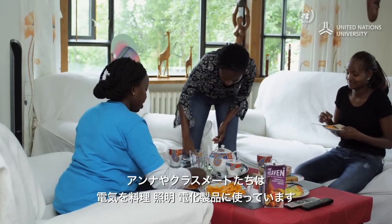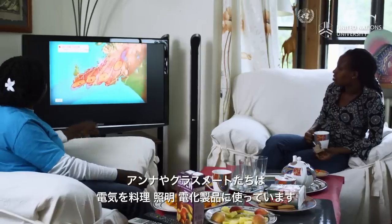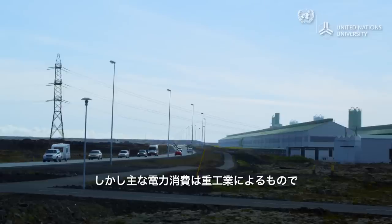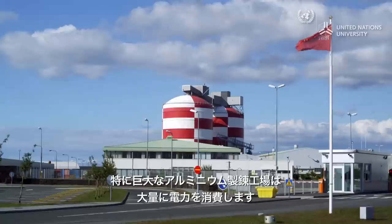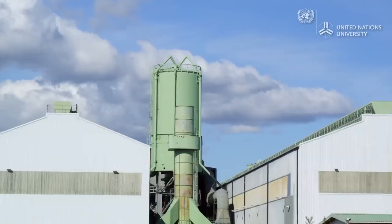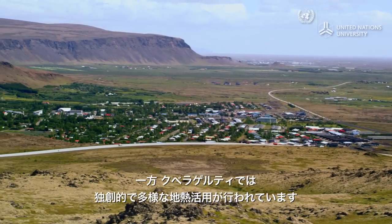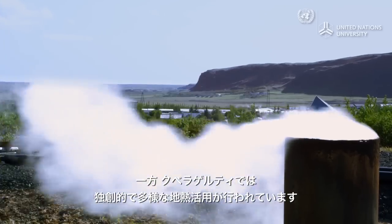Anna and the fellow classmates she shares the house with use electricity for cooking, lighting, and powering appliances. However, the major users of Iceland's electricity are heavy industries, especially aluminium, which is produced in large-scale smelters near the capital. Yet in the town of Gvergetti, people are finding innovative and diverse ways to use geothermal energy.